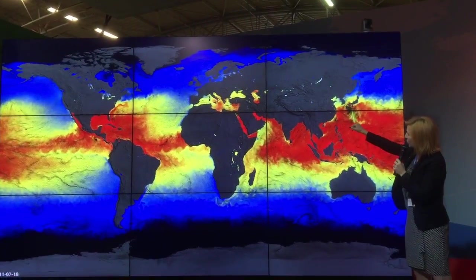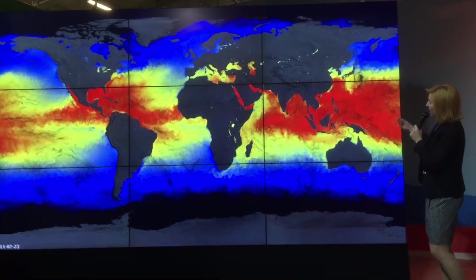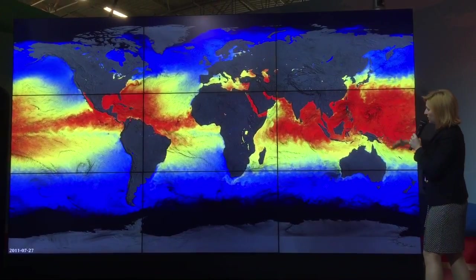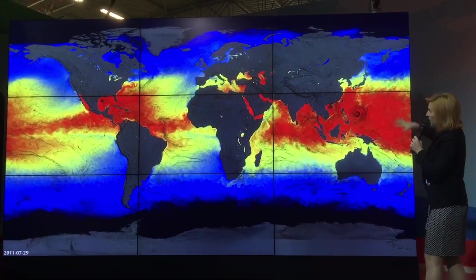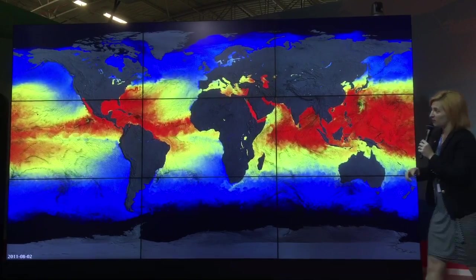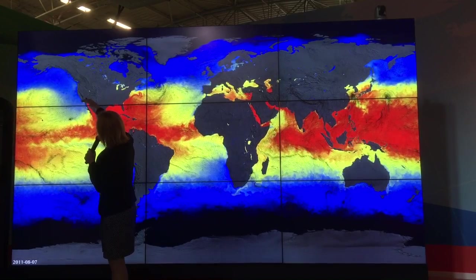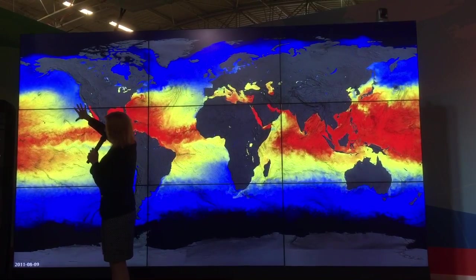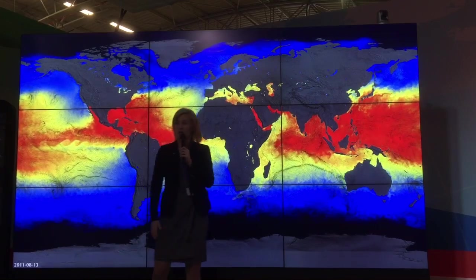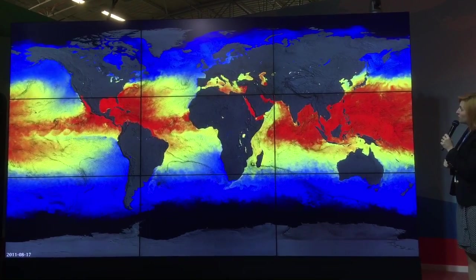If another hurricane formed and passed over a cold wake, it would de-intensify. Or vice versa, if you have an extremely warm, deep region, it could in fact intensify. Any variations in temperature distribution on the global scale matter: if the warmer region actually expanded, we could expect hurricanes to move more northward. Typically here in California, hurricanes don't propagate this far north because very cold water kills the storms. But if this warm area expanded with ocean warming, we might get some landfalling hurricanes in our future.